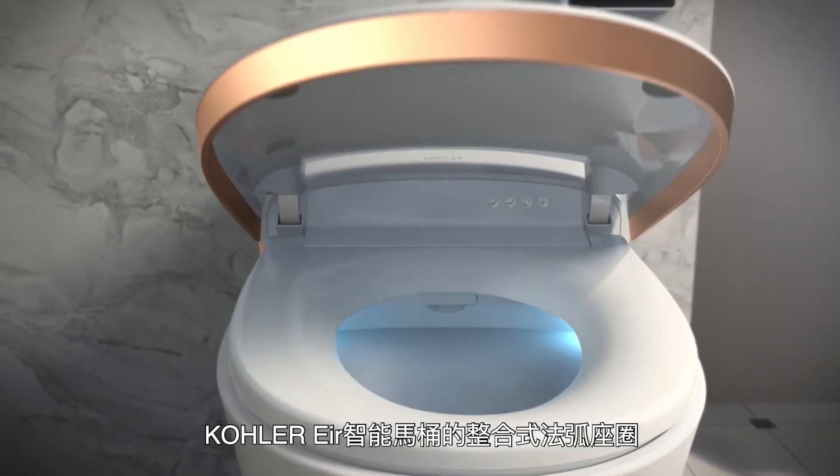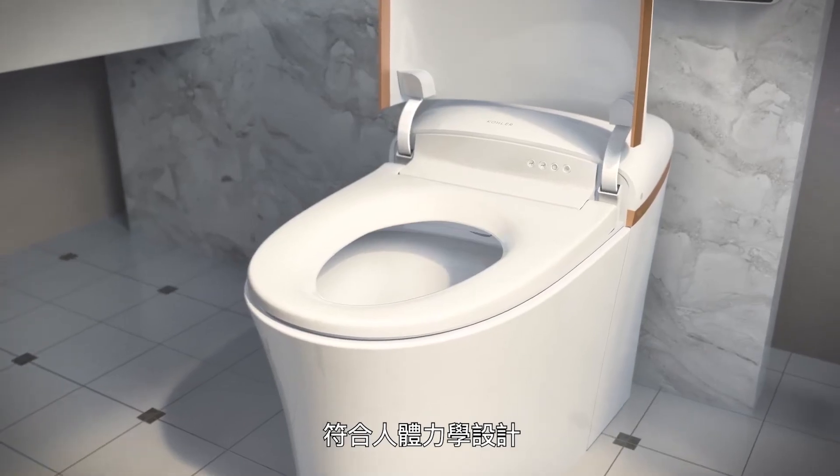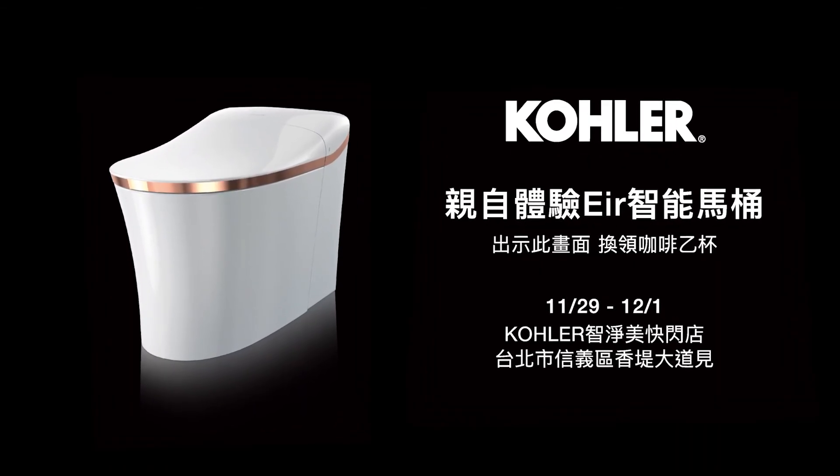Kohler Air Intelligent Toilet with integrated French Curve Seat, ergonomically designed to reduce pressure points and maximize comfort. Kohler Air, where futuristic innovation meets art.